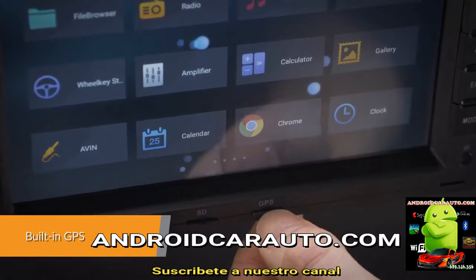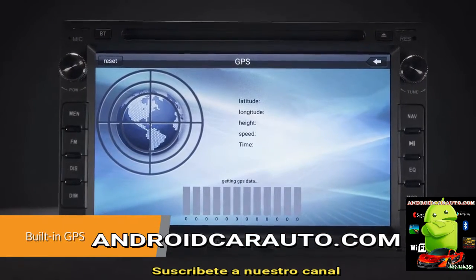It supports various Android navigation software including iGo, Google and more.